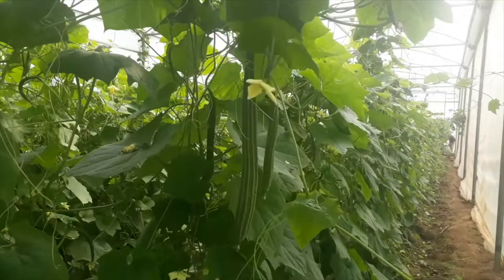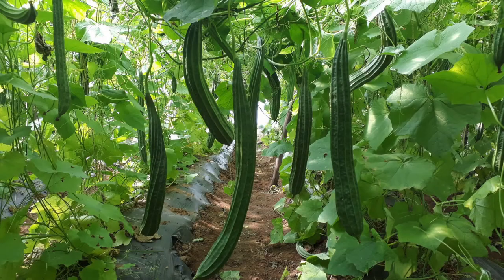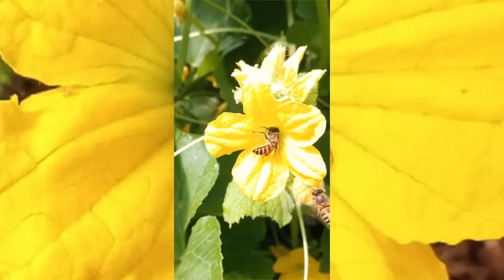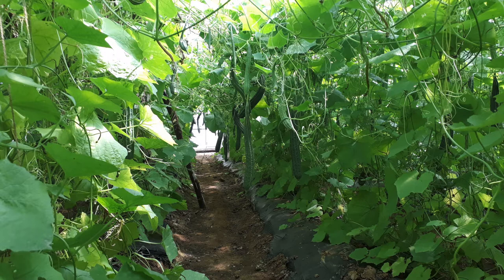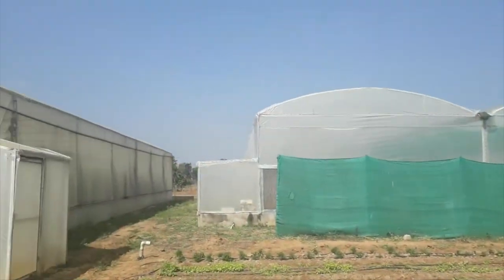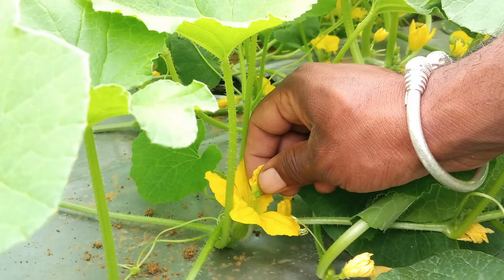However, pollination is a major limitation for growing cross-pollinated vegetables like gourds, melons and cucumbers, which depend on honeybees for pollination. Since plants inside a polyhouse are excluded from insect visitation, hand-pollination is essential to achieve fruit set.